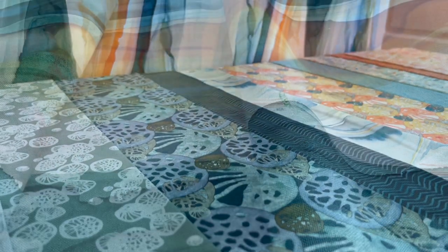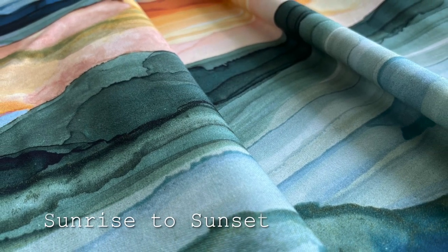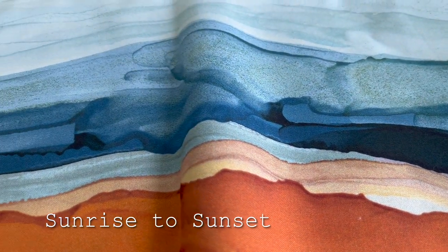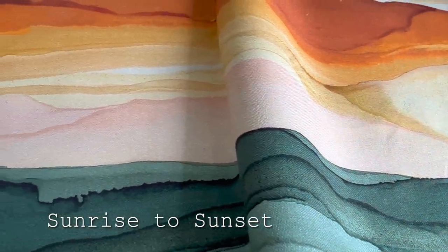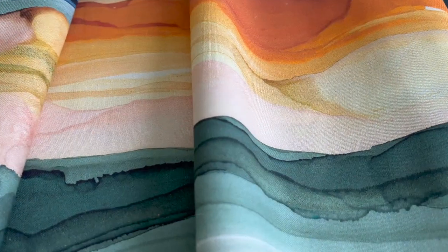Let's start with Sunrise to Sunset. It's the focal point of this entire collection and it really connects the cooler to warmer palettes with a very fluid ease. One of the most beautiful things about this yardage is the way the colors play together. No doubt it's a bold pattern, but there is a softness as well — just look at how lovely the pale powdery pinks complement the richer olive greens and blues.